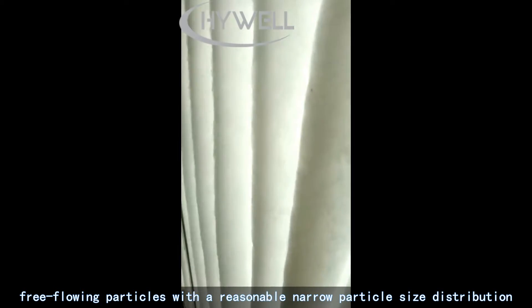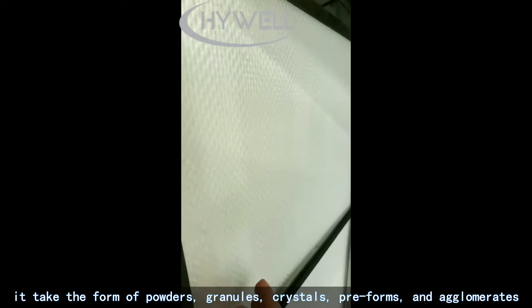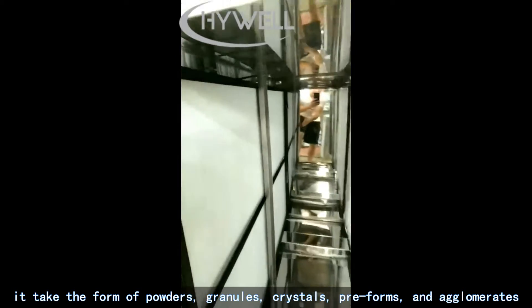It can take the form of powders, granules, crystals, preforms, and agglomerates.